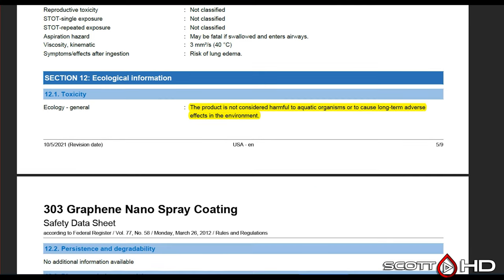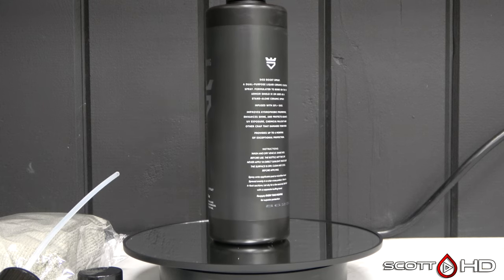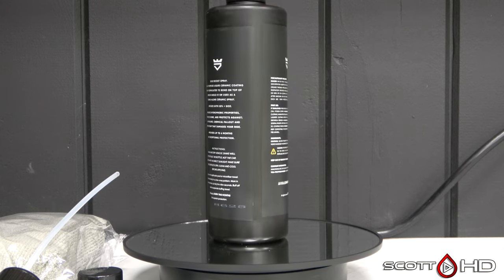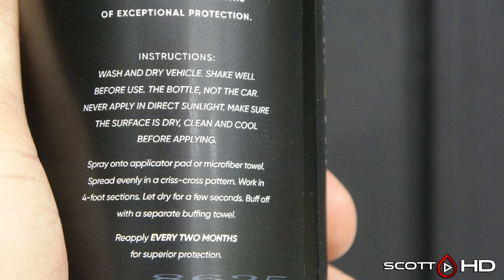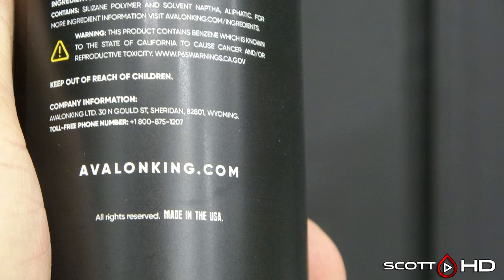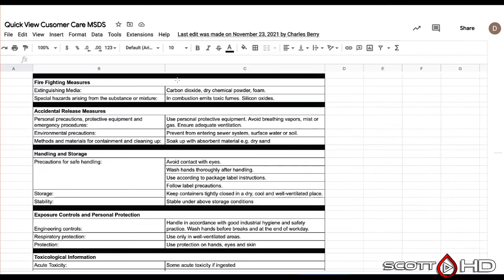Avalon King SiO2 Boost Spray, made in the USA — a viewer request. I've never used this before so we'll see how it holds up. When I reached out to Avalon King for the full SDS or MSDS, what they sent me was basically a screenshot of a spreadsheet with very little information — just acute toxicity if ingested and fire extinguishing information. It says avoid contact with eyes and wash your hands. That's all it says.